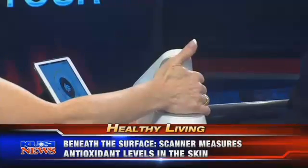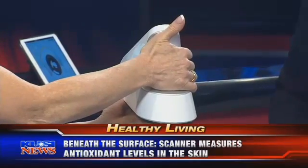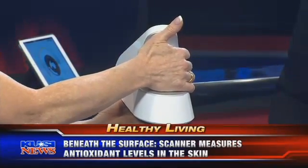You brought the scanner and we're going to show people just how easy it is. I'm going to place my hand right here — just like that — and while I'm doing that it will be taking my antioxidant reading. The first thing I want to know about is why does somebody have to use a fancy scanner to figure out if they're eating enough fruits and vegetables?